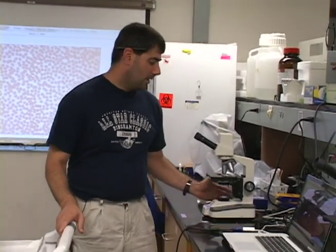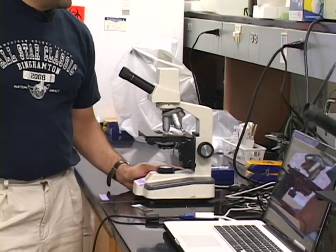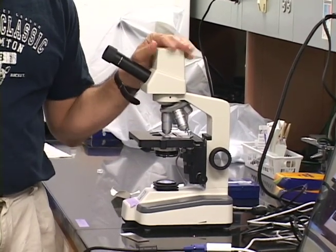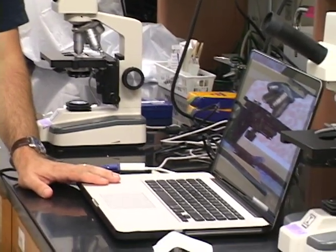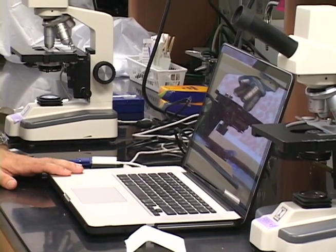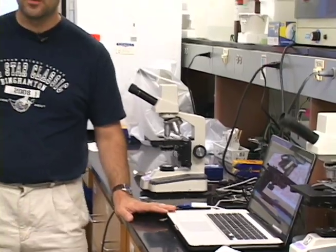You can see here one of the microscopes, and these are microscopes that each teacher receives who participates in the workshop. One of the great features of the microscope is it has a digital camera, and the digital camera allows us to look into a computer so that we can see the images we are able to see under the scope. And then the teachers are able to project those images onto a screen.